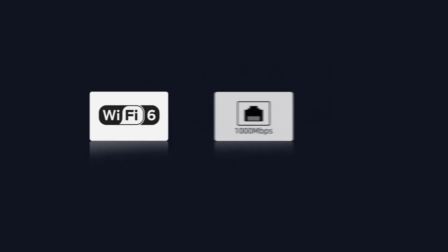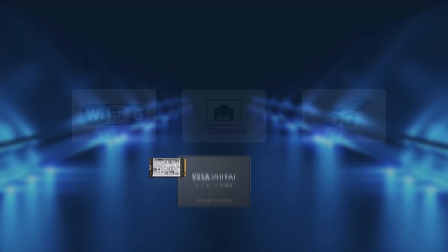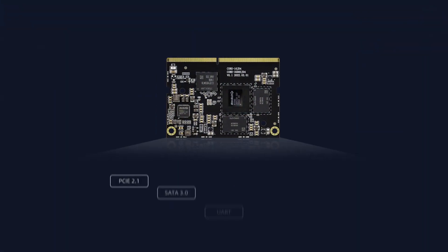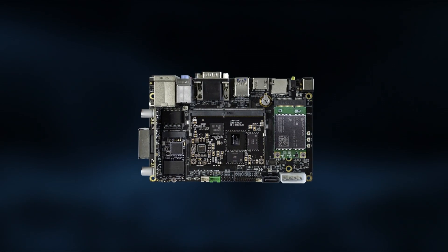Multi-channel video output up to four displays can be achieved. Strong network communication capability is also available. You can connect multiple hard drives with PCIe 2.0 and SATA 3.0. With a wide range of interface options, you can combine it with a backplane to create a powerhouse main board.